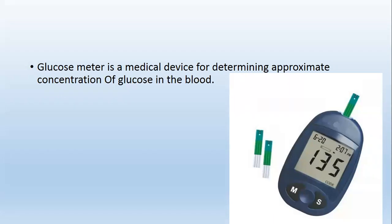A glucometer is a medical device for determining the approximate concentration of glucose in the blood. This is how a glucometer looks like.